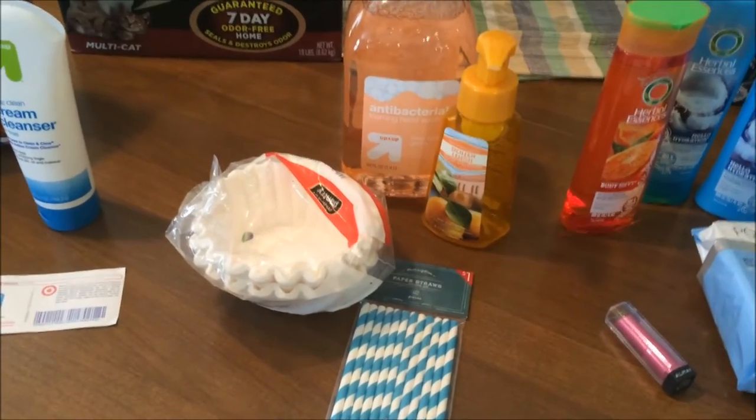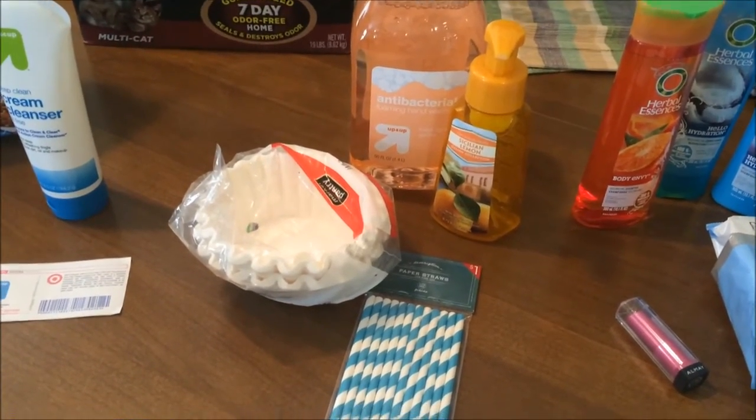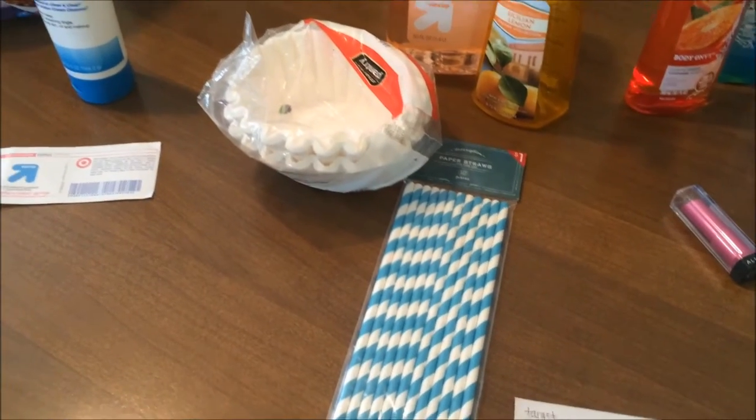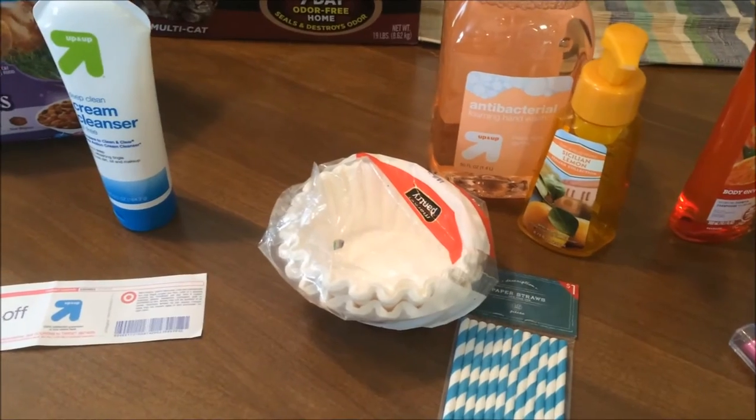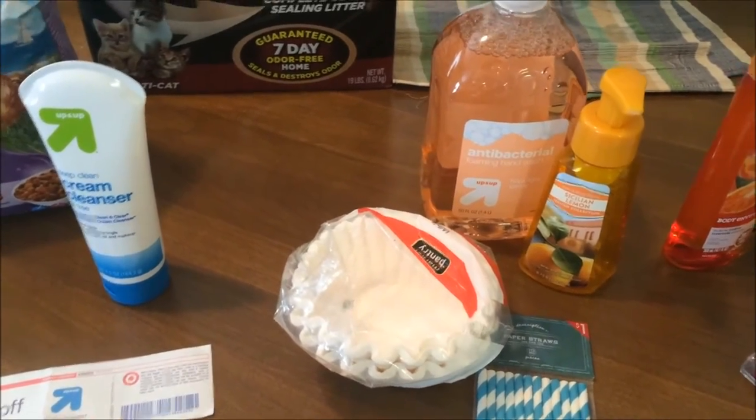Target also has just good everyday prices on things like the paper straws from the Dollar Spot — gotta have those. Coffee filters were $0.89, which is cheaper than the grocery store.